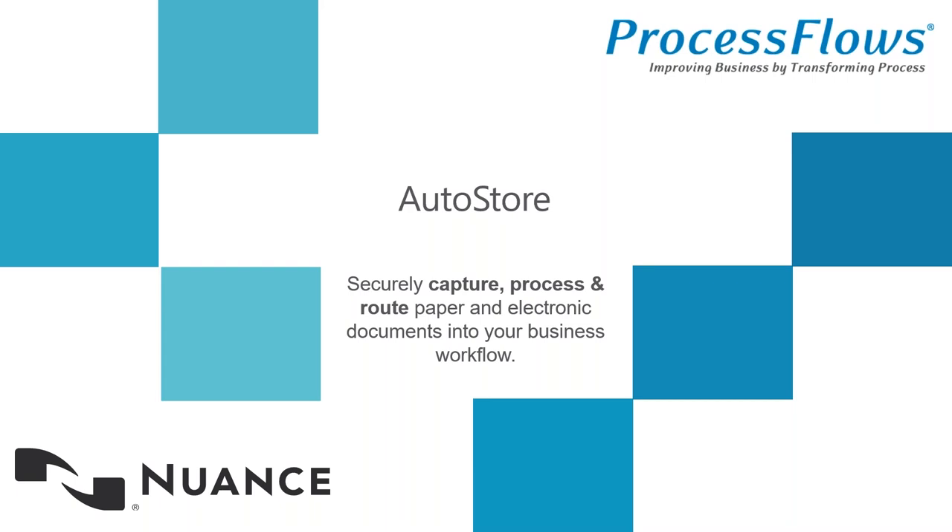Good morning, everybody. We also have online those supporting me, John Campbell Higgins, who is the Business Development Manager for Workflow Solutions. John was with NSI AutoStore, so he has a wealth of knowledge. My objective, and hopefully this meets yours, is for you to get a bit more understanding of AutoStore, particularly the opportunities it has moving forward.